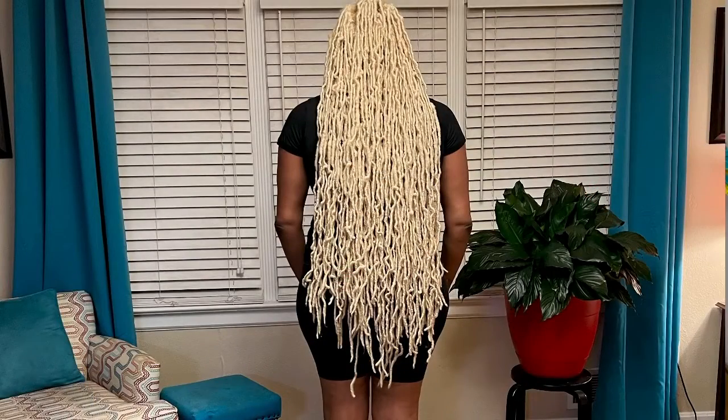Do you think wearing your braids this long is healthy for your hair and scalp? Let's talk about it. This is my niece Sierra, aka the blonde bombshell. She told me she wanted to grow out her blonde hair and that she was going to get her hair braided for several months to help her throughout that process. So I saw her on Instagram and she got her faux locs and she looked like this.